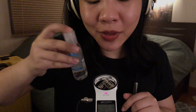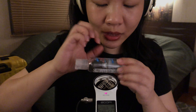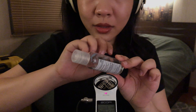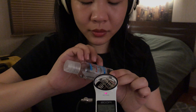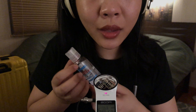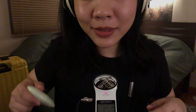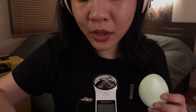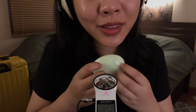I have hand sanitizer. You can't go anywhere without hand sanitizer nowadays. But it's bad because hand sanitizer makes your skin very dry, at least for me. So I also have this hand lotion.